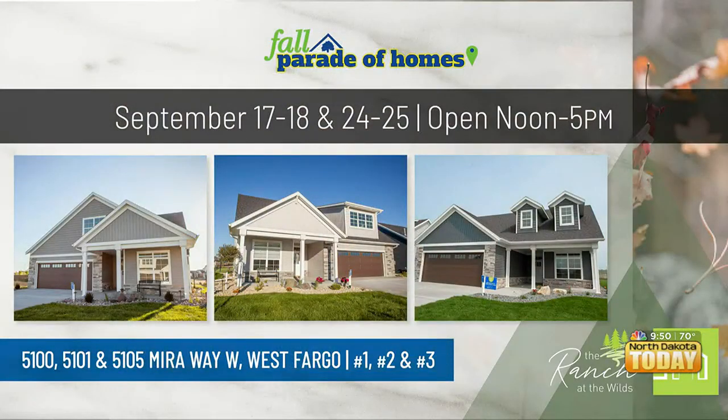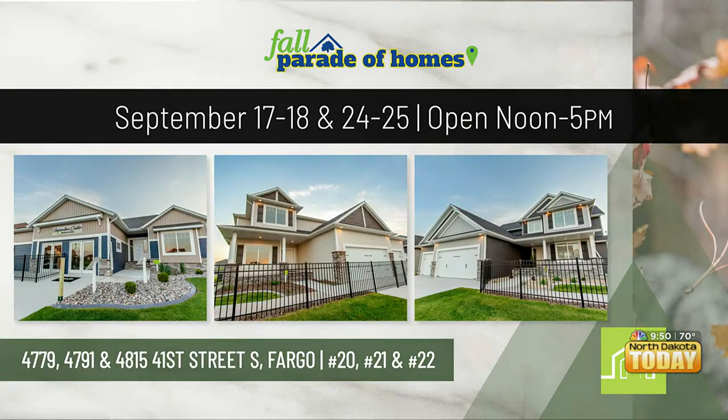Lindsay, I understand you have three other homes on the Fall Parade of Homes, including this beautiful Ashmore floor plan. Can you tell us about those three homes? Yes, definitely. We have three beautiful professionally designed homes here in the community in South Fargo, right over by the Microsoft Campus. Number 20 is our Quincy Rambler, which has been our number one selling floor plan the last three years. It has three bedrooms on the main floor, two in the lower level, and all kinds of flexible living space. This home is so functional for all stages of life.